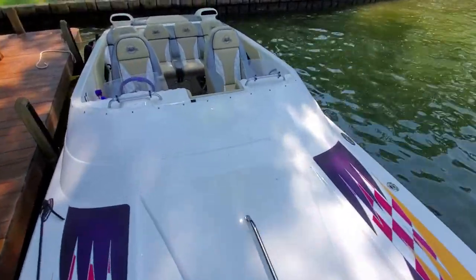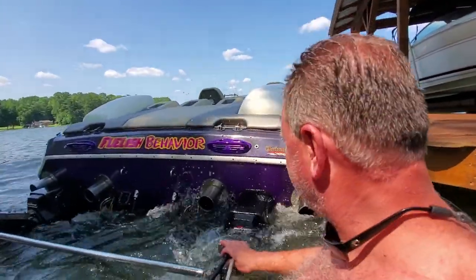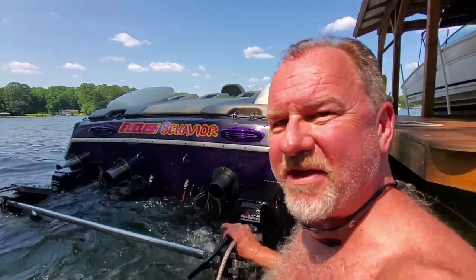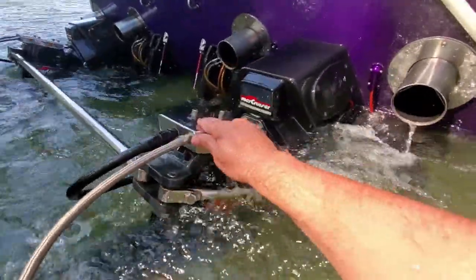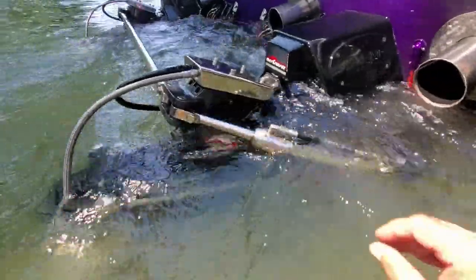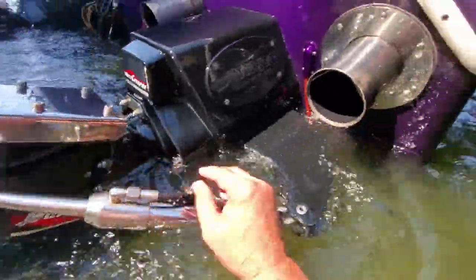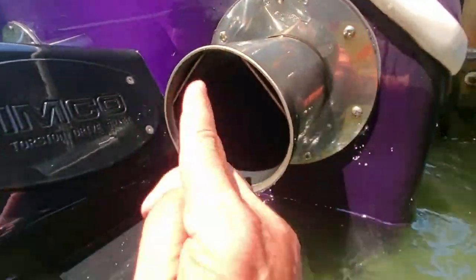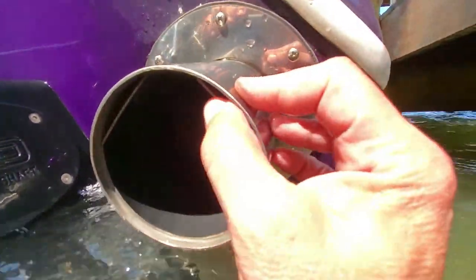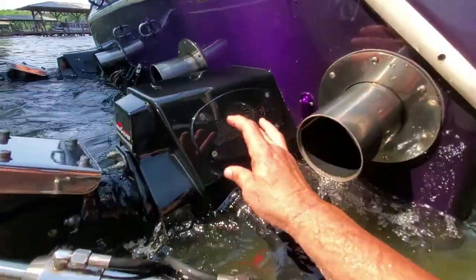We're in the water with the Eliminator. Let's take a look at the business end of things. There's a little wave action here, but basically these are the drives. You've got hydraulic steering right here, and a water-jacketed exhaust — you can see the area where the water comes out. These are the jackets on the exhaust right here.